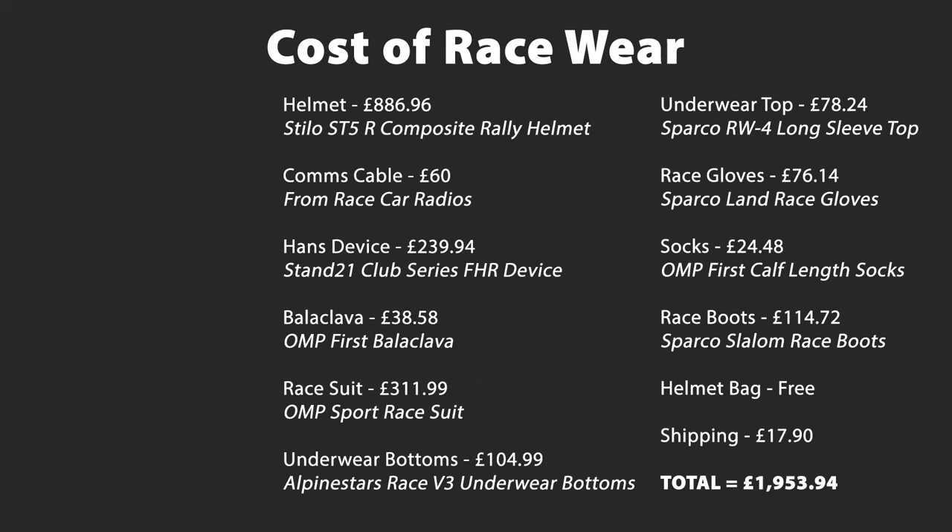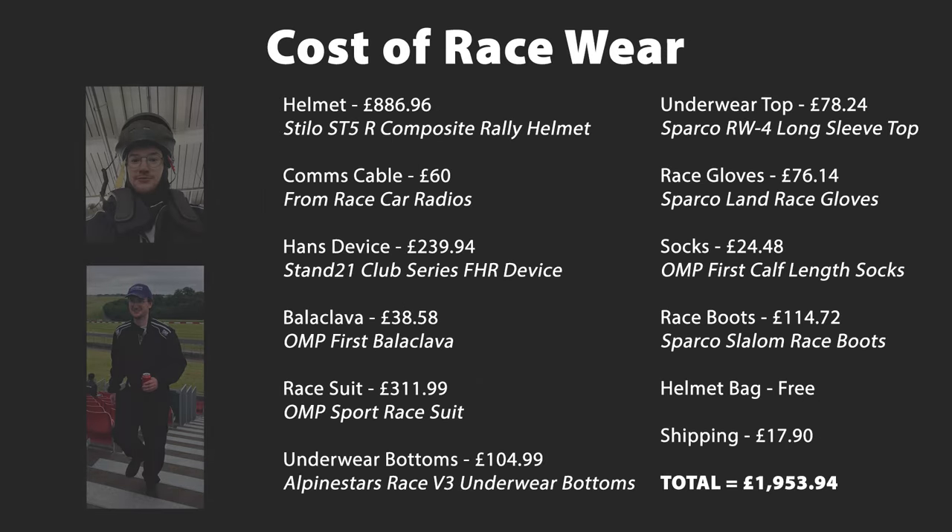Race wear and safety gear. I'm not going to talk you through every single item I purchased and why, as you'll just fall asleep. All the items and their costs are on screen so you can have a look. I got everything with the exception of the comms cable from Demon Tweaks. The comms cable, which I was advised by the team I needed to connect my chosen helmet with the in-car radio system, came from a company called Race Car Radios. You can probably get everything a little cheaper by cutting out a few items that aren't necessarily required, like the fire-resistant socks, but I think it's better to have them just in case the worst happens. I was also very limited on time when I ordered all these bits, so I went with the items that were in stock ready for dispatch.